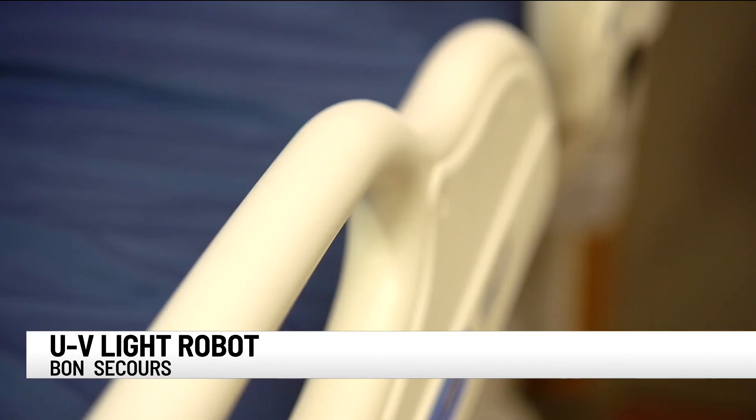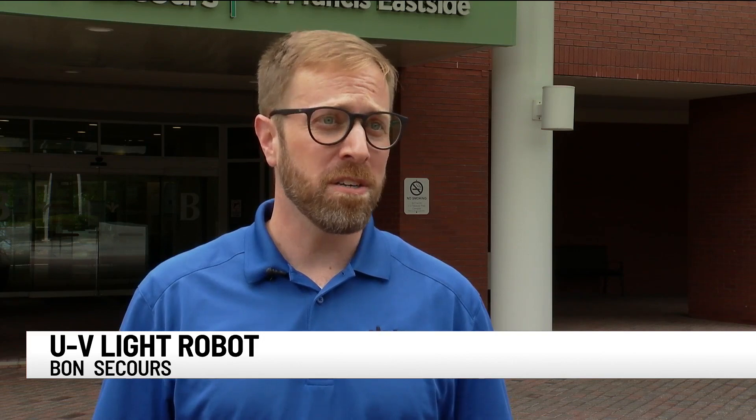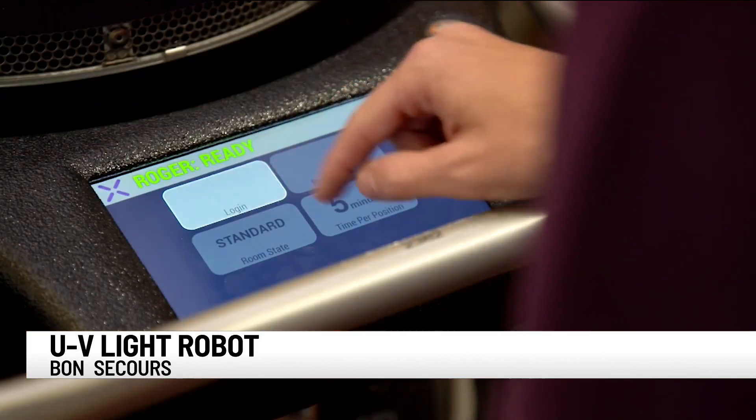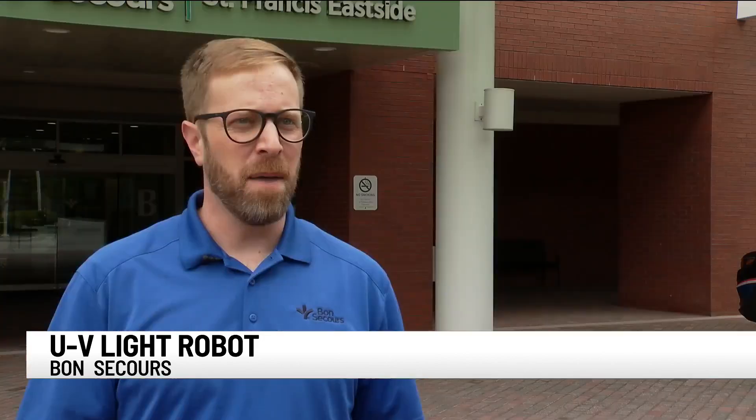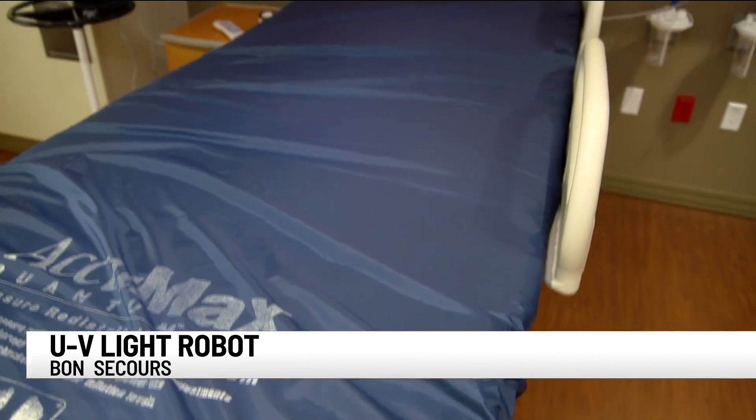First, the team at Bon Secours will deep clean and disinfect the space. They'll use it in offices, discharged patient rooms, and ORs. When that's done, they send in the robot. They'll take the UV robot in and set it up in multiple locations throughout a room — maybe once in the bathroom and once on either side of the bed — to make sure the light is directly hitting all available surfaces.